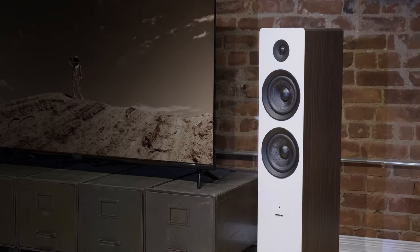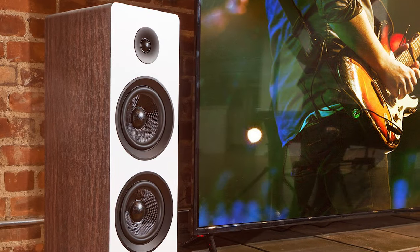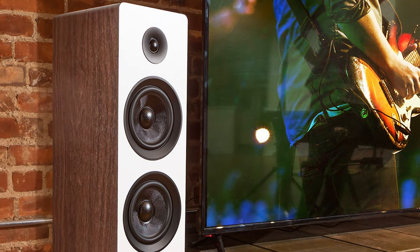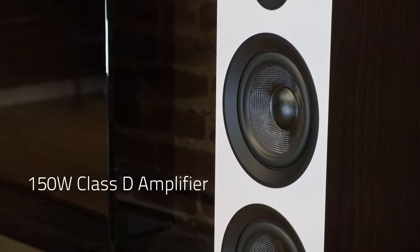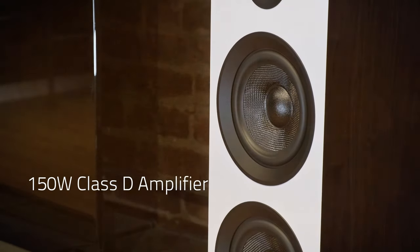Thank you for tuning in to our exploration of the best tower speakers. If you found this video helpful and informative, give us a thumbs up and subscribe for more audio-related content. Stay tuned for the latest in sound technology and speaker reviews. Until next time, keep those tunes playing and enjoy the rich, immersive sound.